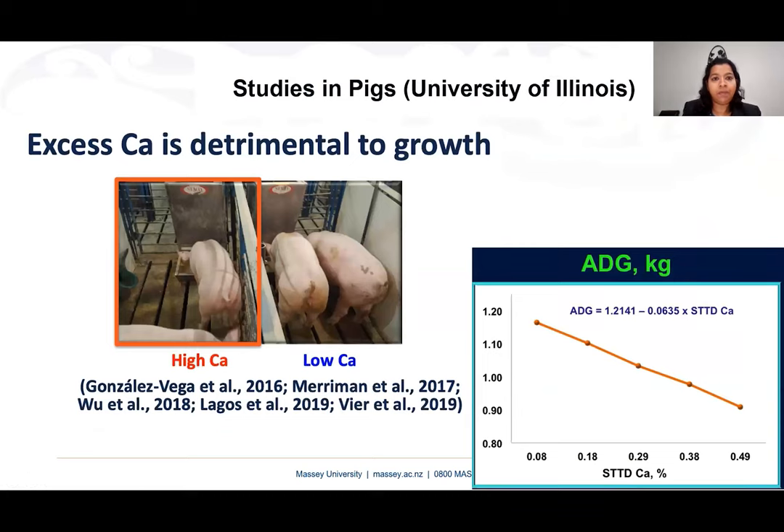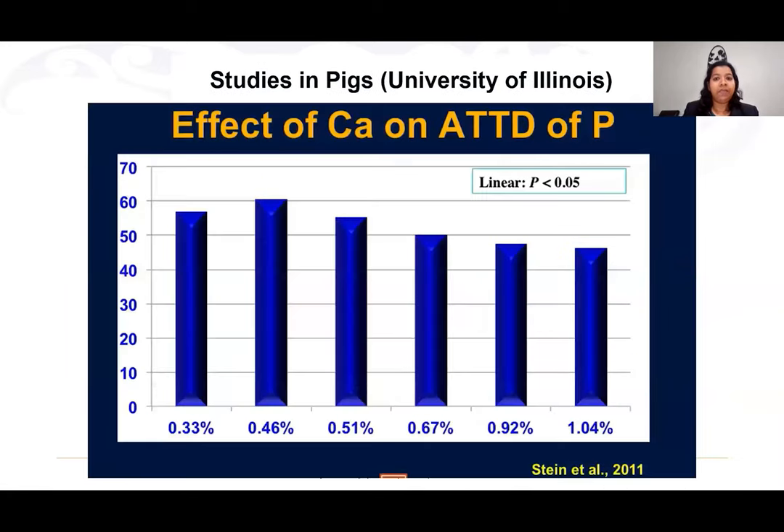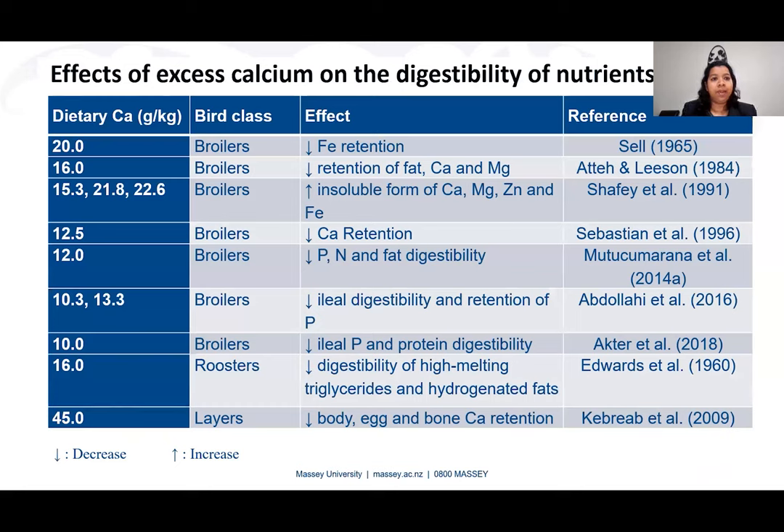A finding from the University of Illinois on pigs shows the negative effect of high calcium on growth performance. Another graph from the same university shows the negative effect of increasing digestible calcium concentration on the apparent total tract digestibility of phosphorus. A summary table also shows the negative effect of excess calcium on the digestibility of several minerals, fat, and protein in poultry.